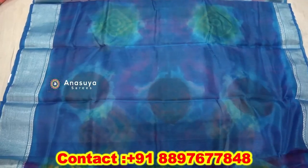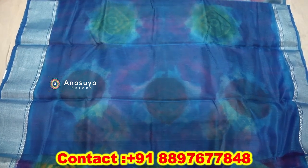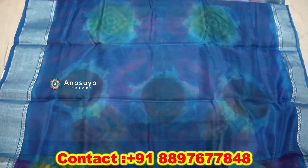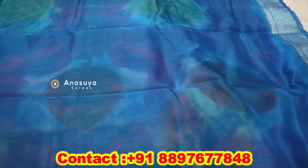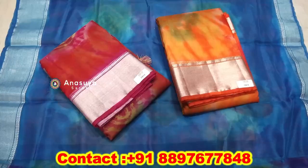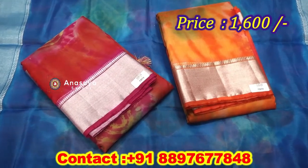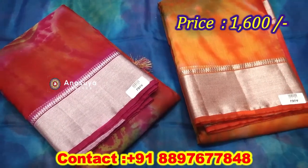We have a border style and different colors. We have a color combination and we also have different colors and combinations.